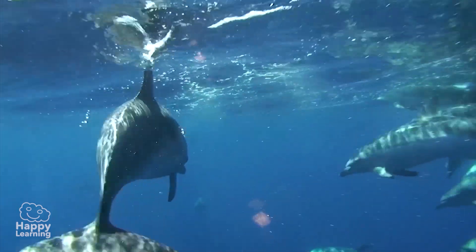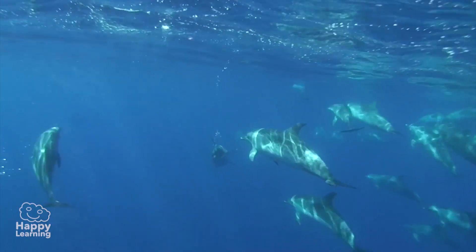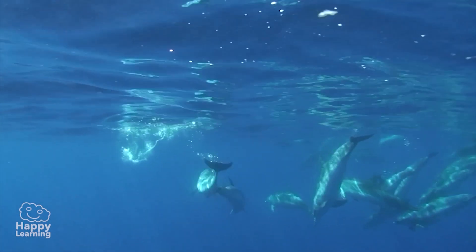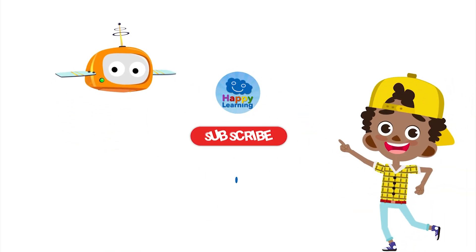It is for this reason that it is so important to look after our seas and oceans, and that we should never, ever, ever throw anything into the water. If we maintain nature clean, dolphins as well as all living creatures will be very happy. So goodbye for now, and don't forget to subscribe to Happy Learning.